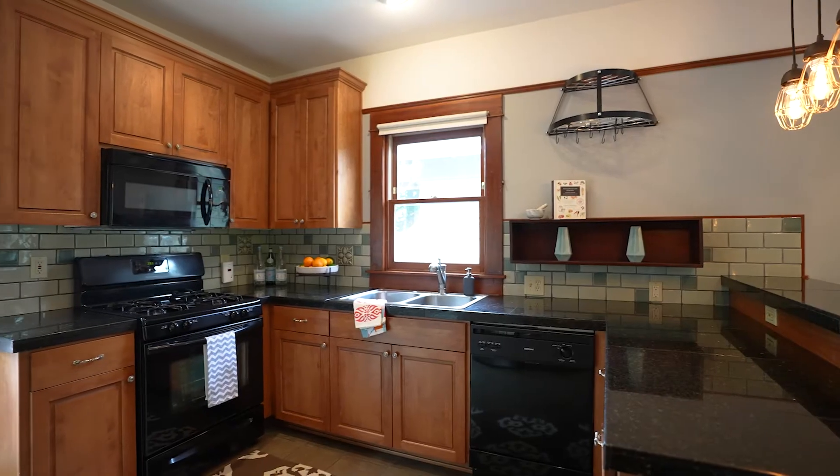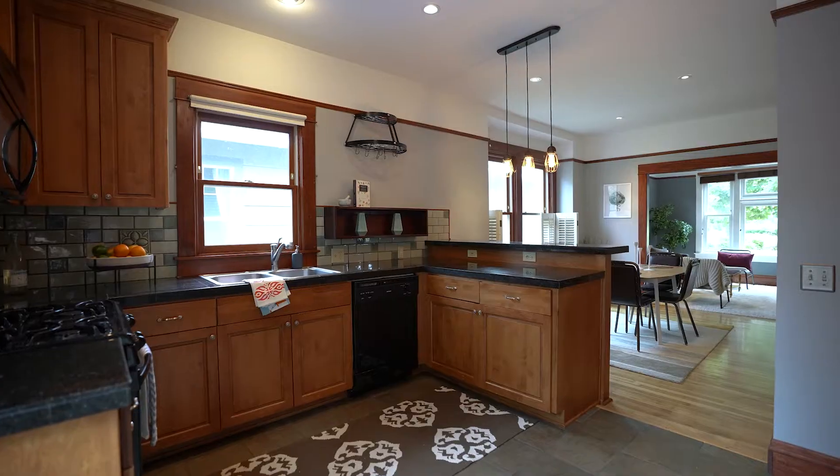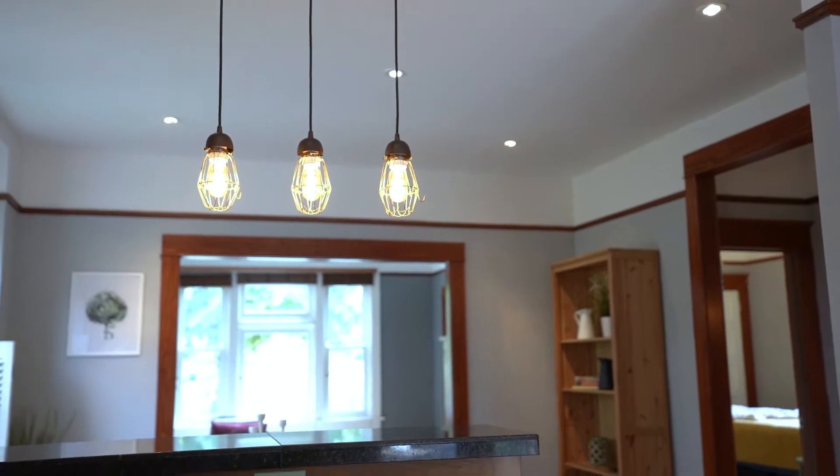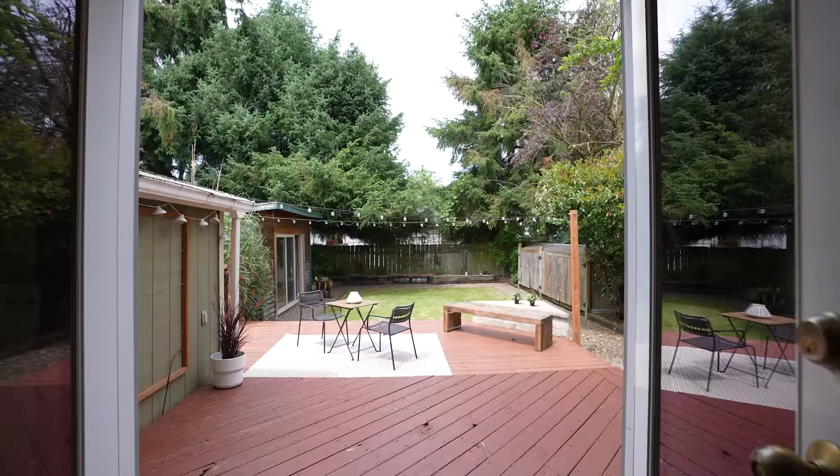I love this kitchen because it's updated and not too modern — it just fits really well with the home. How about these gorgeous French doors out to the backyard?